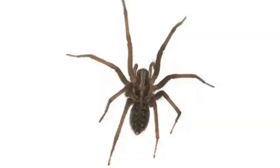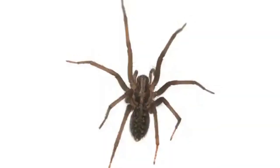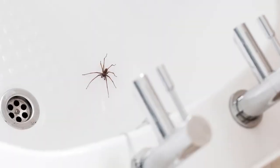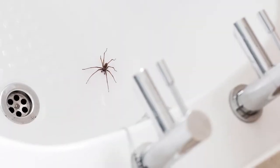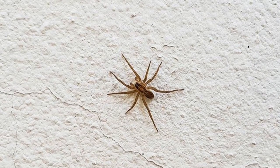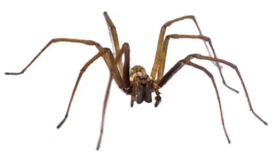How to identify a common house spider? The common house spider is found in colors ranging from light tan to black. Females are 0.19 to 0.24 inches in length. Males are smaller in size, measuring 0.15 to 0.19 inches long.